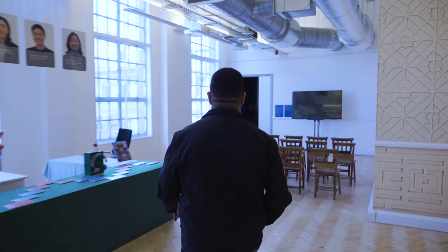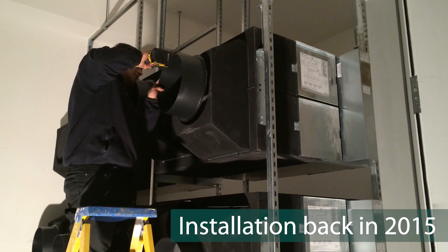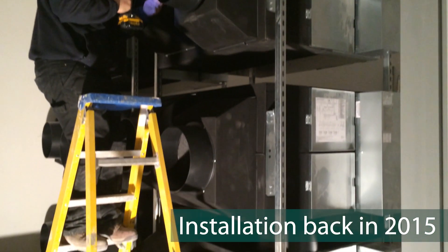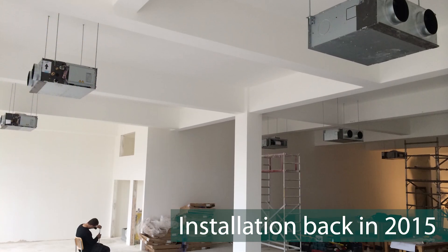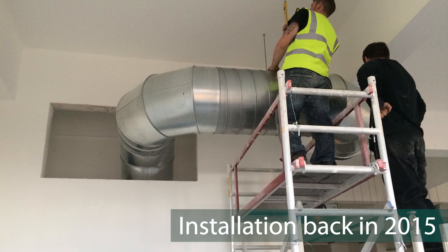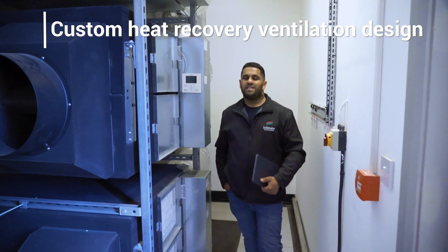This floor has air conditioning and also ventilation, with the occupancy numbers being quite high. We designed the ventilation system to suit the building regulations for maximum occupancy. Follow me into the plant room and I'll show you what we did here.